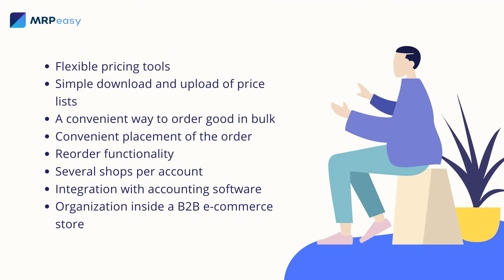Flexible pricing tools. Companies usually buy many products at the same time, and they do that regularly. It is important to offer your customers discounts on quantity and individual discounts depending on their level and/or purchasing level. B2B e-commerce software should support user groups with various discounts and privileges.